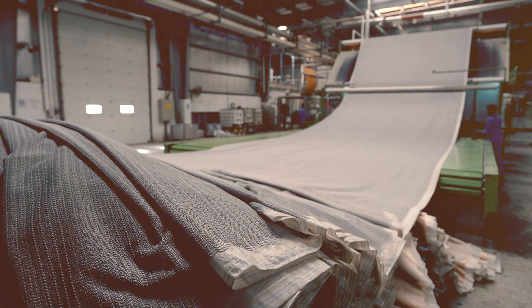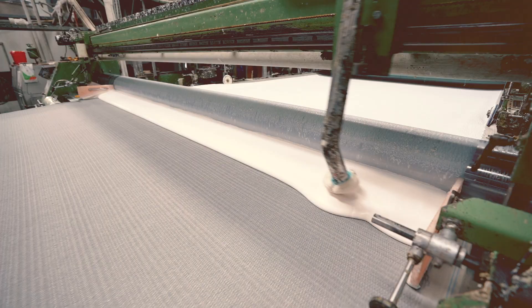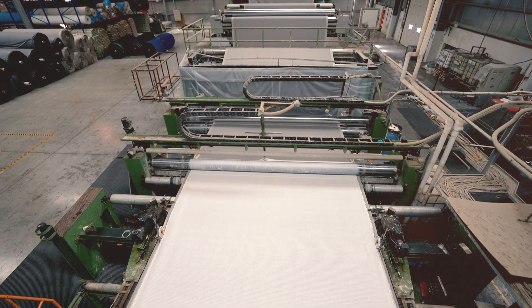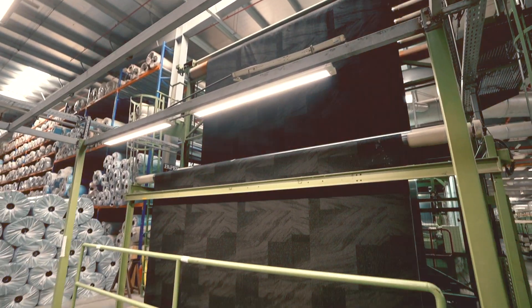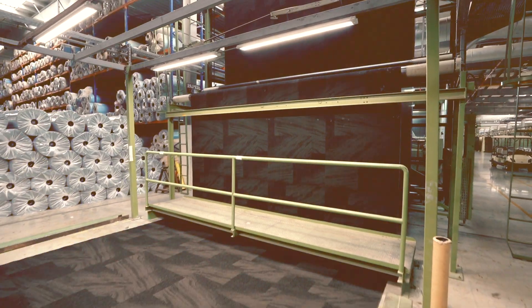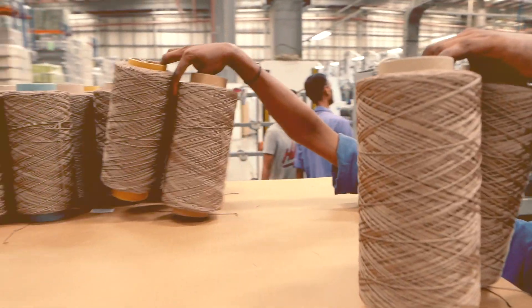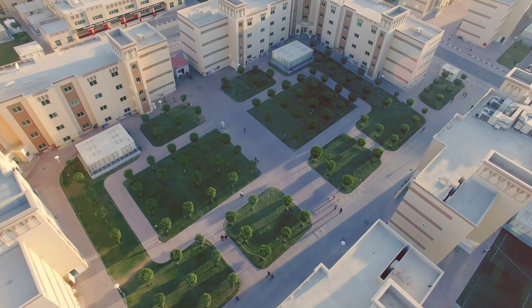When we came to Dubai Industrial City, we found them very responsive and helpful. After brief discussion, we decided to set up a factory here, and during the course of construction and setup, we received immense help from them all the way. We have also set up a worker accommodation in the Dubai Industrial City, about six kilometers from here.